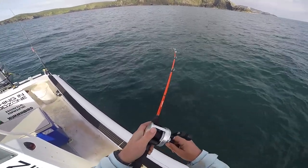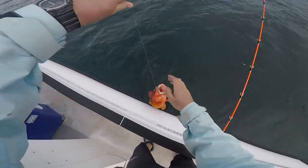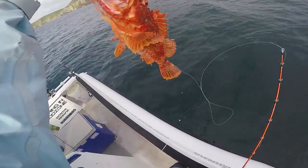We moved further out for a deeper drift and I had a Big Gulp seven inch grub on a three ounce sinker. Although the fish was the right color, it wasn't the right species. These guys taste all right with firm white chunky flesh.